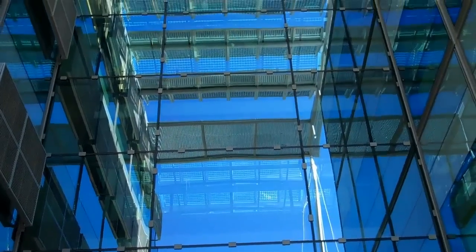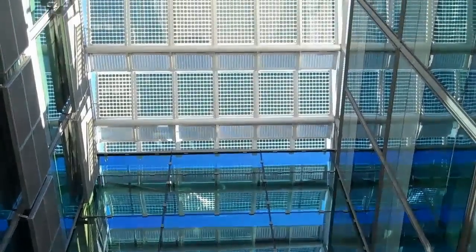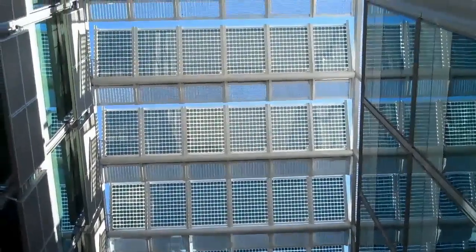The glass walls continue, as do the solar panels.